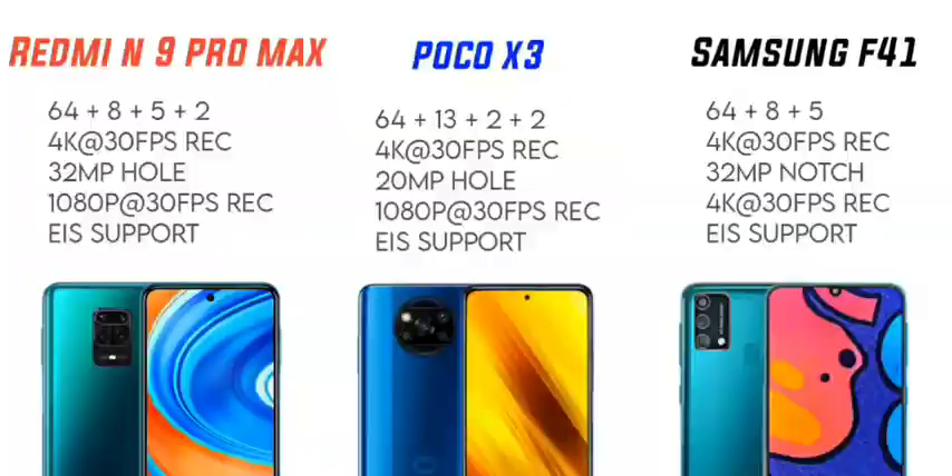For the camera, let's look at the specs. The Redmi Note 9 Pro Max has a 64MP, 8MP, 5MP, and 2MP quad-camera setup on the back.